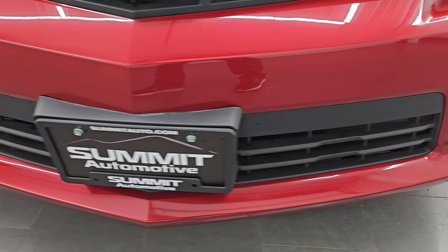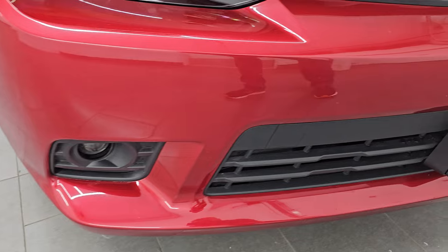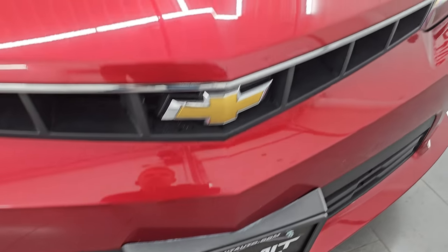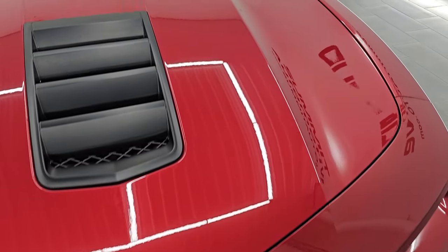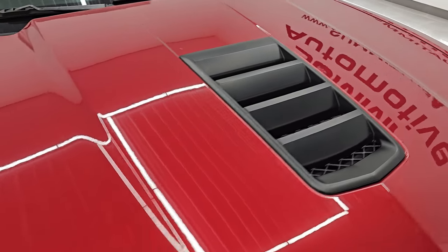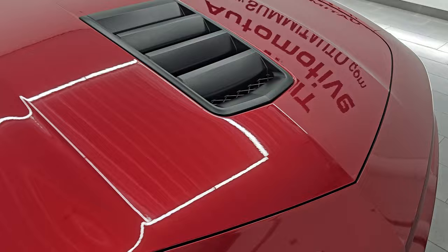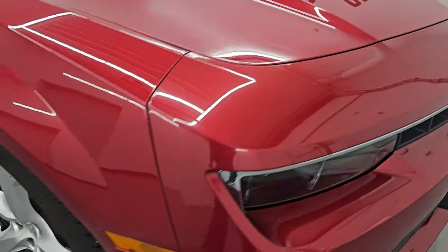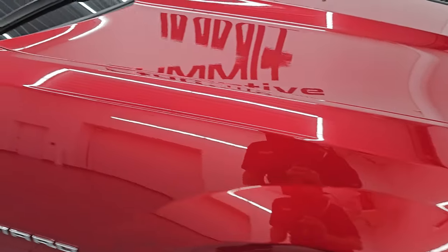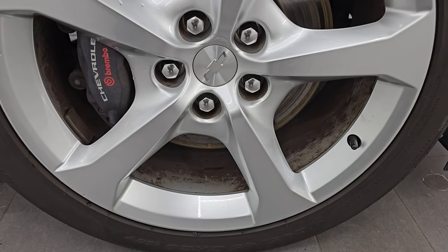The front bumper is in fantastic condition — I didn't see any dents, dings, scuffs, scrapes, or cracks in it. The hood is in excellent shape as well. It has that single heat extractor — I really like these hoods on this body style Camaro. The passenger side front fender is in great shape as well, and the passenger side front wheel has no major scuffs or scrapes on it. That looks really good.